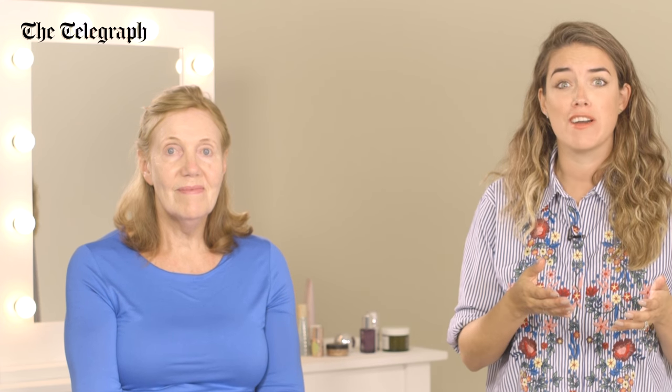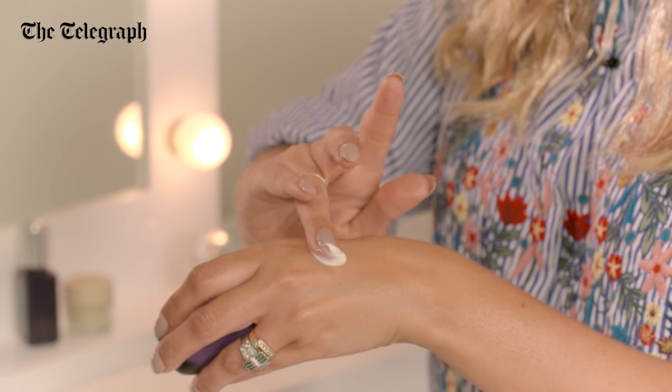As we get older we tend to lose the elasticity in our skin and it becomes more dehydrated and dry. So it's important to use a rich moisturiser in the morning as well as at night time.